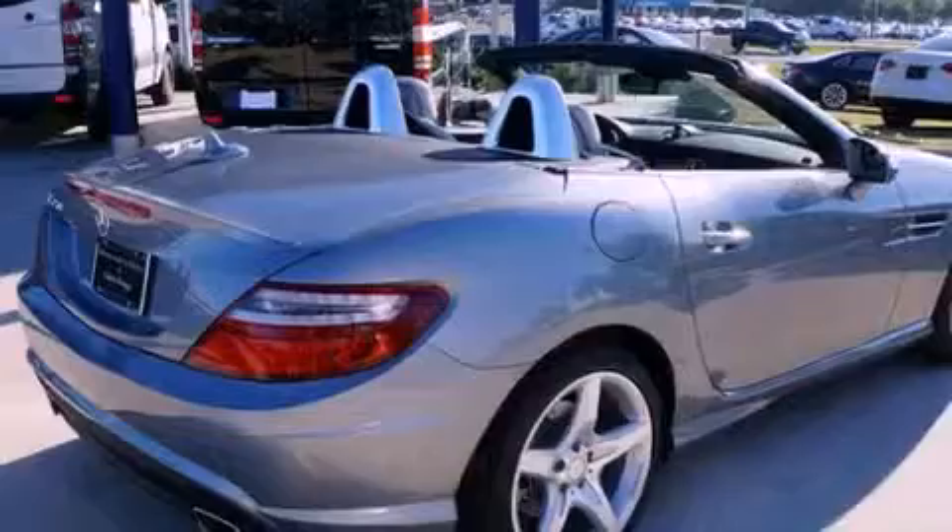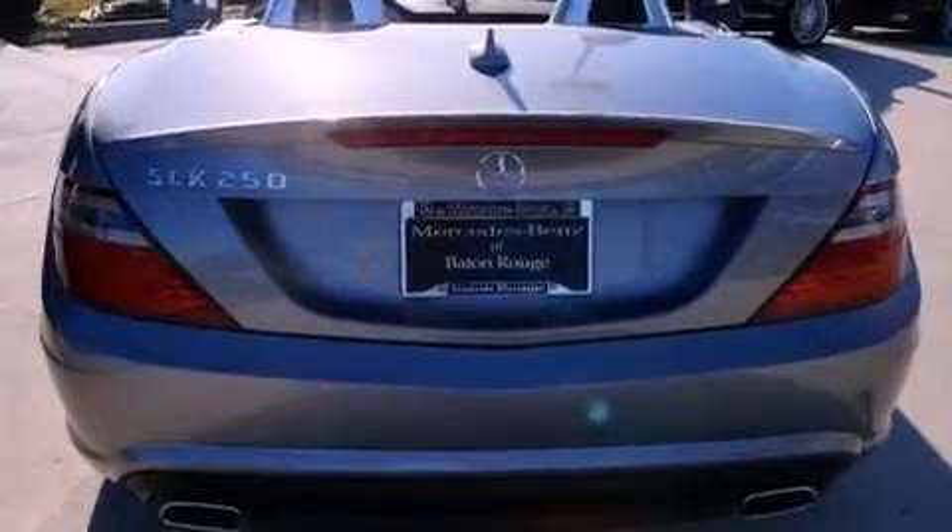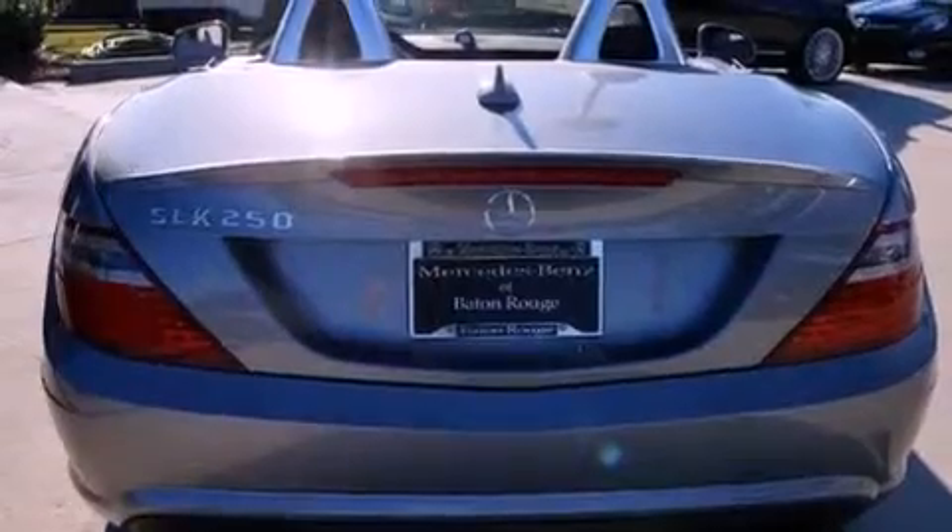Its top features include a turbocharger, a low-tire pressure indicator, a power-retractable hardtop, aluminum wheels, and traction control and stability control systems.